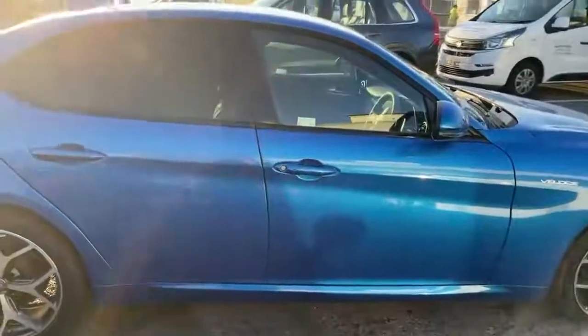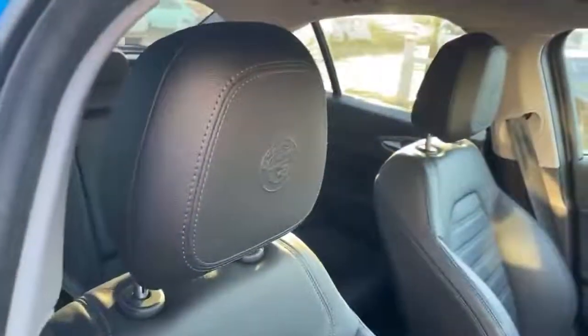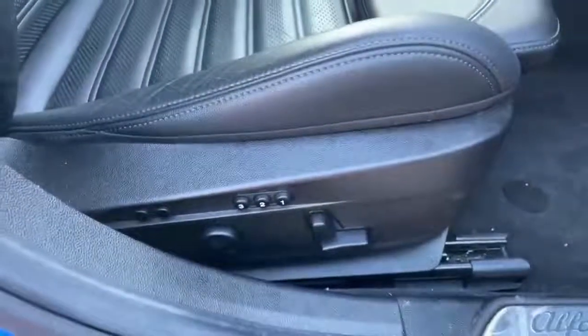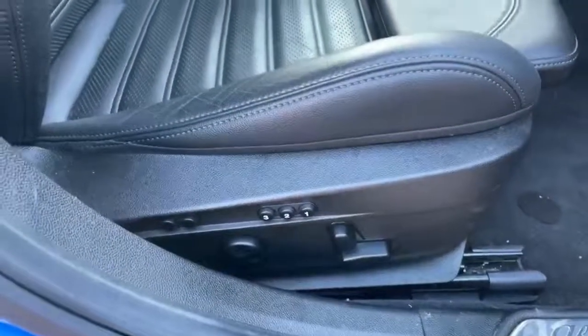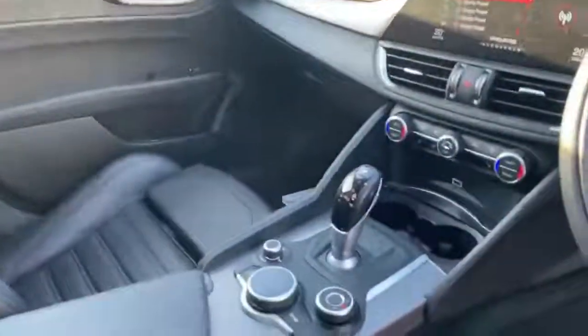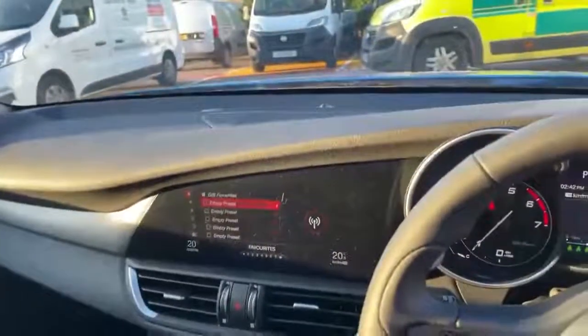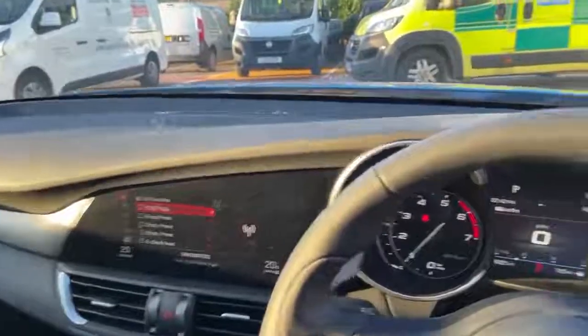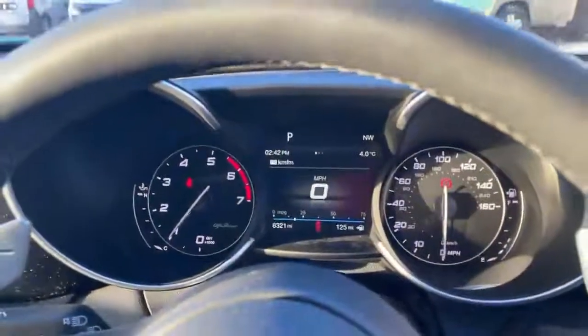Let's just take a look on the inside. Here we are — full black leather trim with the sport seats, 8-way electrical seat adjustment with the three-person memory, and it's got the aluminium style dash and the big infotainment screen. The car's done 8,321 miles.